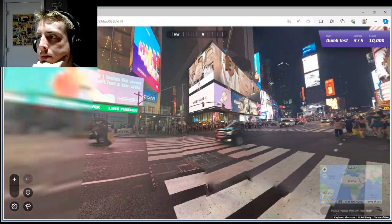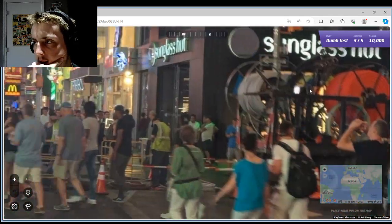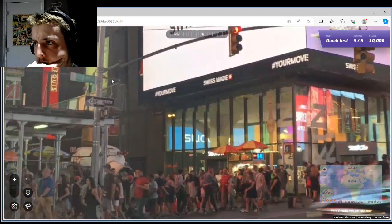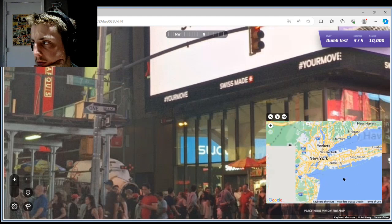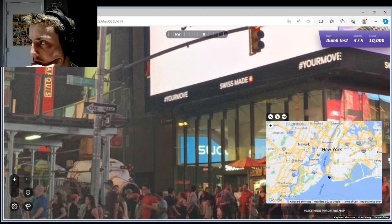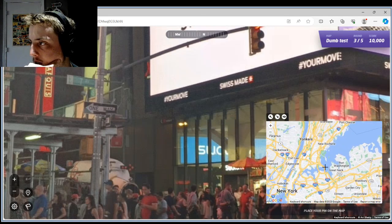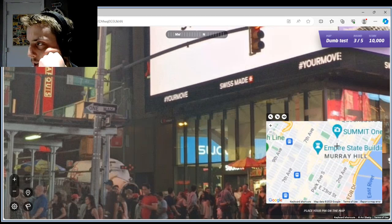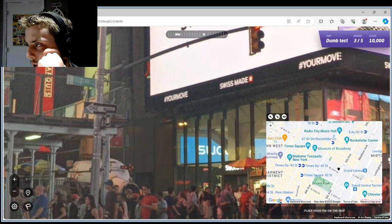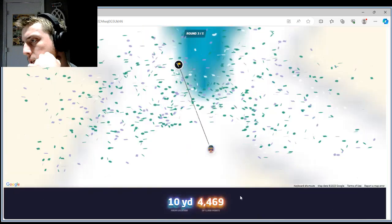Times Square. On Broadway and... okay, 7th and 45th. Manhattan. Where the fuck is Manhattan? There's Manhattan. 7th Avenue and 45th — 46th. Here's the center section. 11 yards.